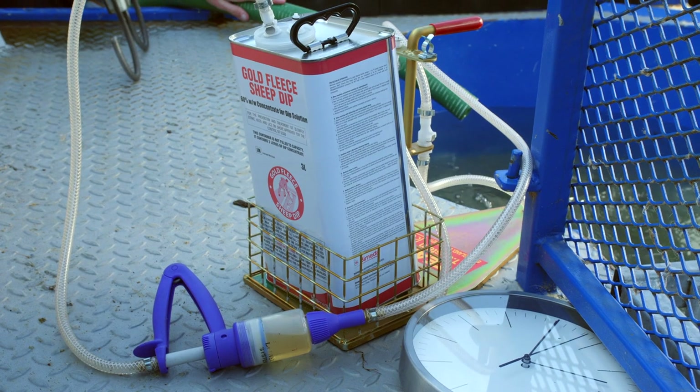My name is John Cannon from Chagask and we're here today to show the correct techniques to use when dipping sheep. Sheep dipping is a very important practice for sheep farmers because it's a way of controlling external parasites with one product.